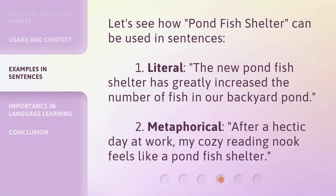Let's see how Pondfish Shelter can be used in sentences. 1. Literal: The new Pondfish Shelter has greatly increased the number of fish in our backyard pond. 2. Metaphorical: After a hectic day at work, my cozy reading nook feels like a Pondfish Shelter.